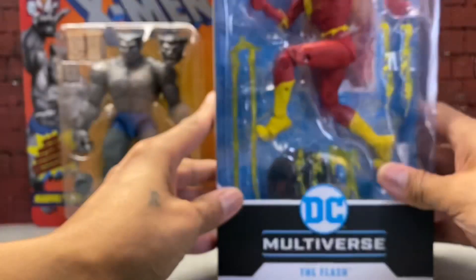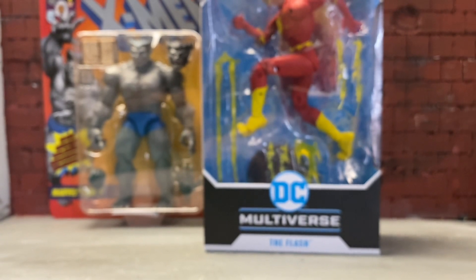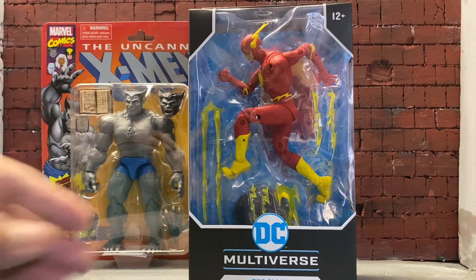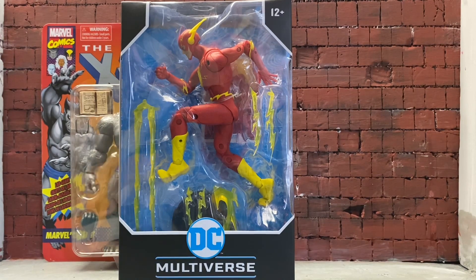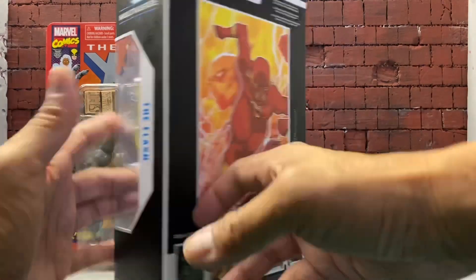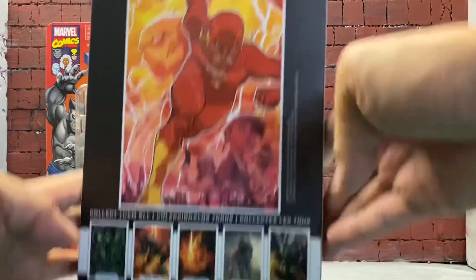There's a barcode. For today I picked up the Flash. I needed the Flash — it would have been nice if I had the DC Essentials Flash but that thing is too expensive for me. There's a pretty dope — yeah, dope artwork of the Flash.